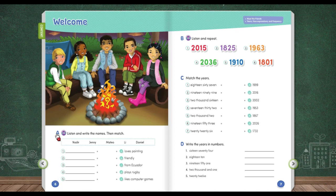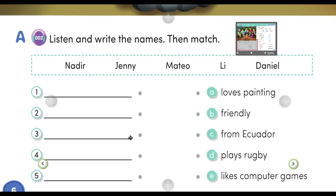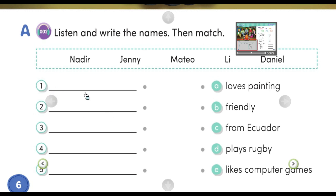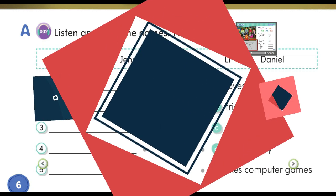This one is for A. You need to listen to the sound and then match with the words. For example, 'This one loves painting' — is it number one? 'Friendly' — is it number one or two? In Indonesian, I say 'cocokan.' Dengarkan dan cocokan dari suara yang kamu dengar dengan kata-kata yang ada di sini.